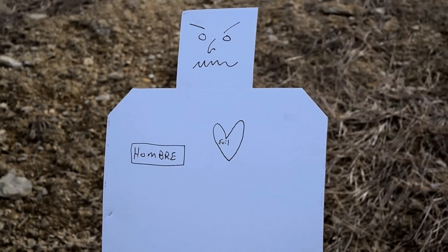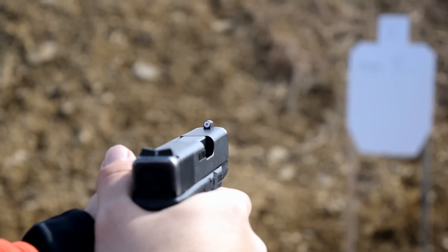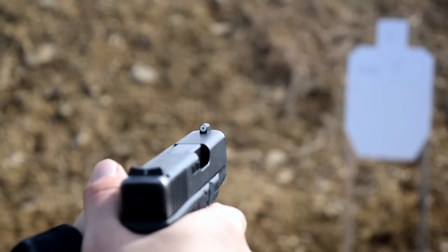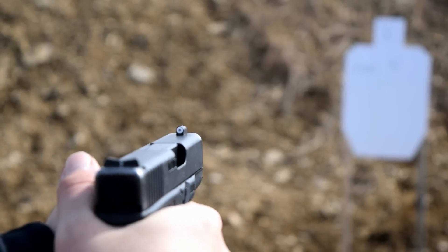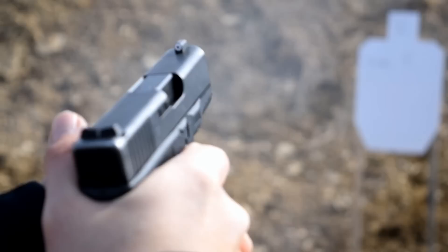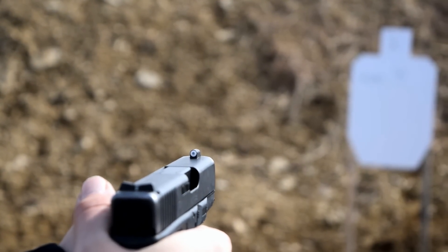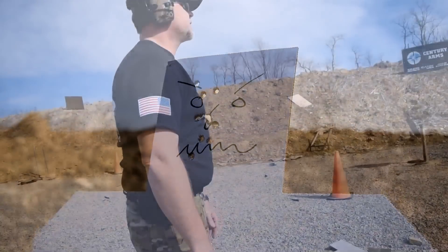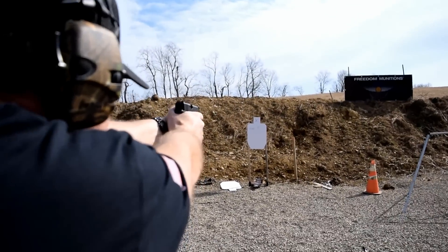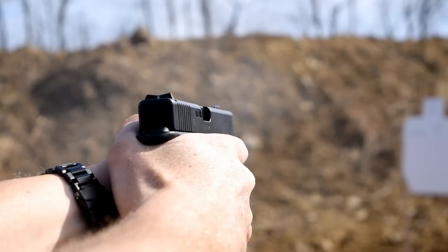The huge takeaway is that it's easy to see no matter what — that's really what XS is going after: being able to pick it up quickly because it's big, very fast acquisition. It also has a tritium vial in the center that's oversized as well. When it's pitch black and you have to throw it up one-handed and put it on a target, being able to see that big vial and put it on the center of your target at combat distance really solidified the switch away from just about any other sight on the market.